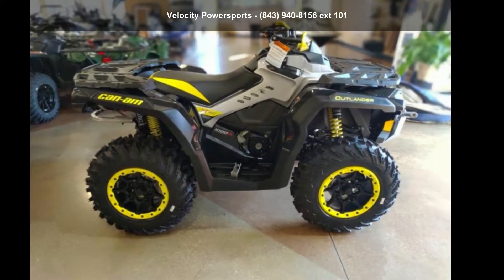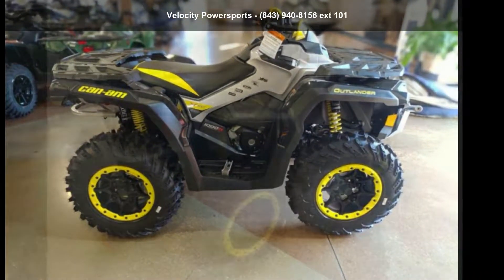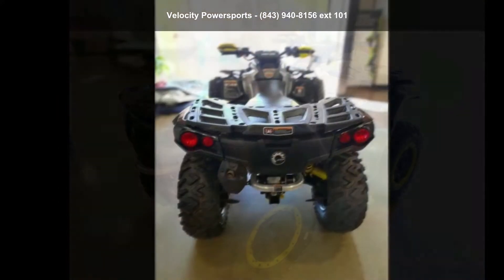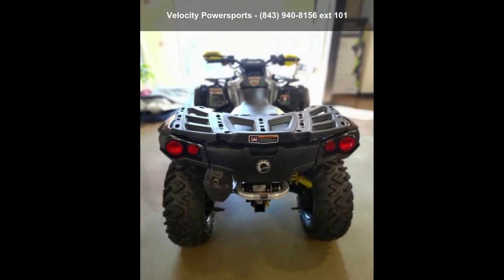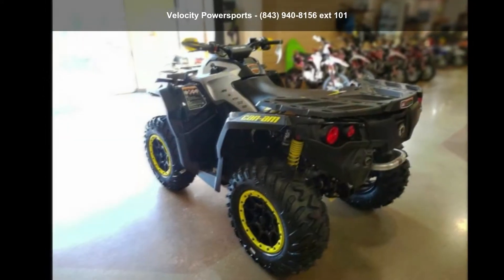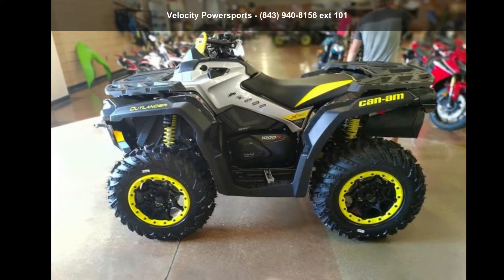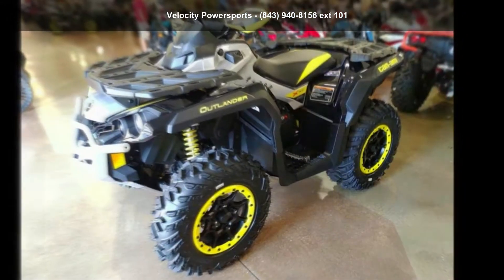Check out this Can-Am 2019 Outlander XXC1000R. ATVs are built to make your life easier — whether for working hard or playing hard. This unit is priced just right and comes equipped with many desirable features. For more details on this unit's features and options, follow the link in the description below.